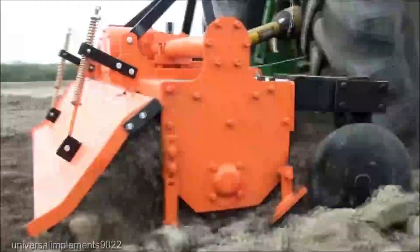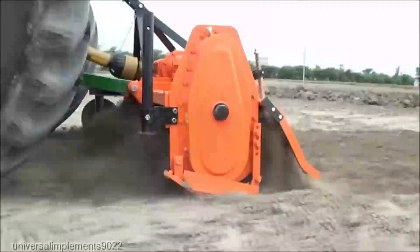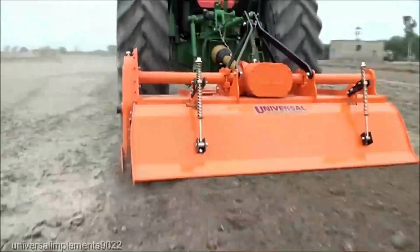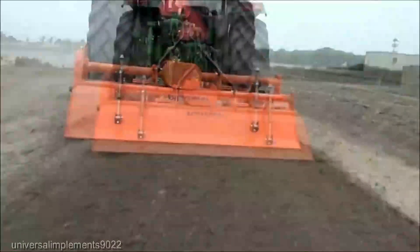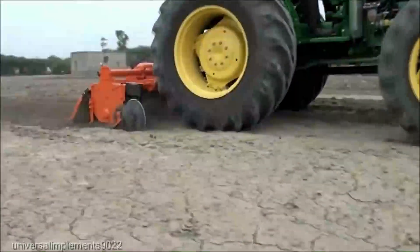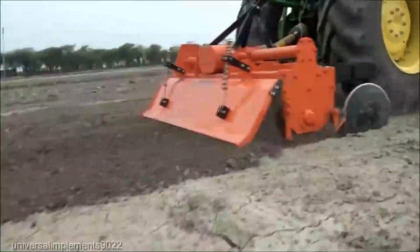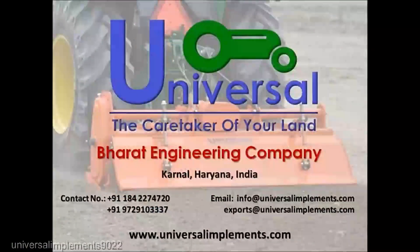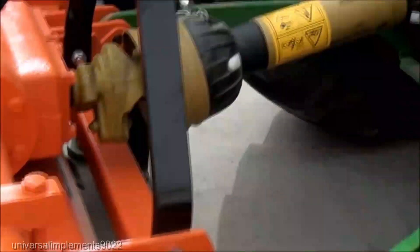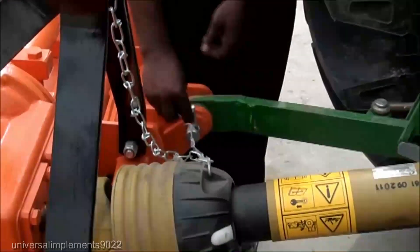This multitasking marvel can plow, mix, and aerate the soil all in one go, saving you time and ultimately money. Plus, with a range of attachments available, you can customize it to suit your specific needs — that's versatility. The Rotavator's ability to break up compacted soil and create a fine seedbed-ready texture is unmatched. You're looking at an increase in planting efficiency of up to 40%. That's a potential game-changer for your farm's output.